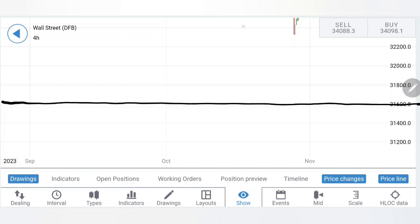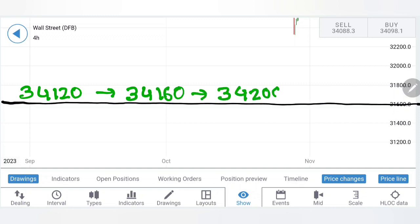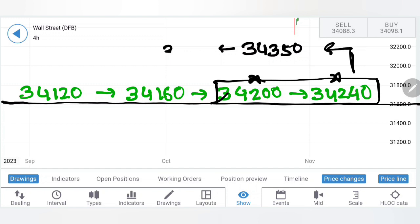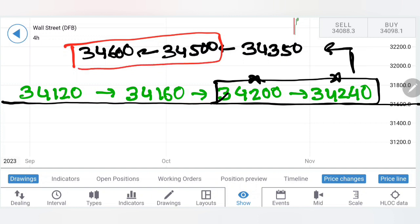Now we have seen the charts and indicators. Time to define the trading levels and strategy. Where to buy? I will recommend you to buy at 34,120 — wait for it to break beyond 34,160, 34,200, and 34,240. This is going to be a very strong resistance zone. Staying beyond which, one can look forward to achieving 34,350 and 34,500 levels. 34,500 and 34,600 are the two major resistances on the upside. Staying beyond which, you can look forward to a major rise — the next milestone is another 200 points towards 34,800 and then 35,000 levels.